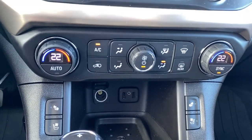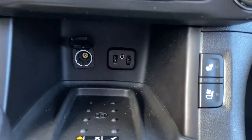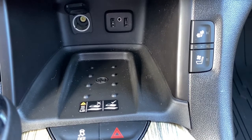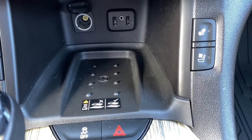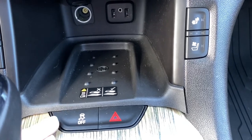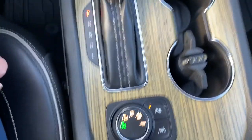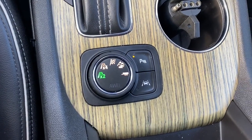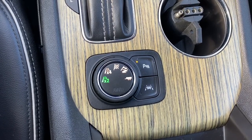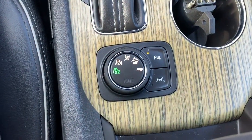Down below we've got dual climate control with air conditioning, some USB and power plug-ins, and we've also got the wireless charging pad — simply place your phone on the charging pad and it will charge your phone for you. We also have traction control, heated and cooled front leather seats, two-wheel drive, four-wheel drive, sport mode, off-road mode, trailer mode, park assist, and lane departure alert.